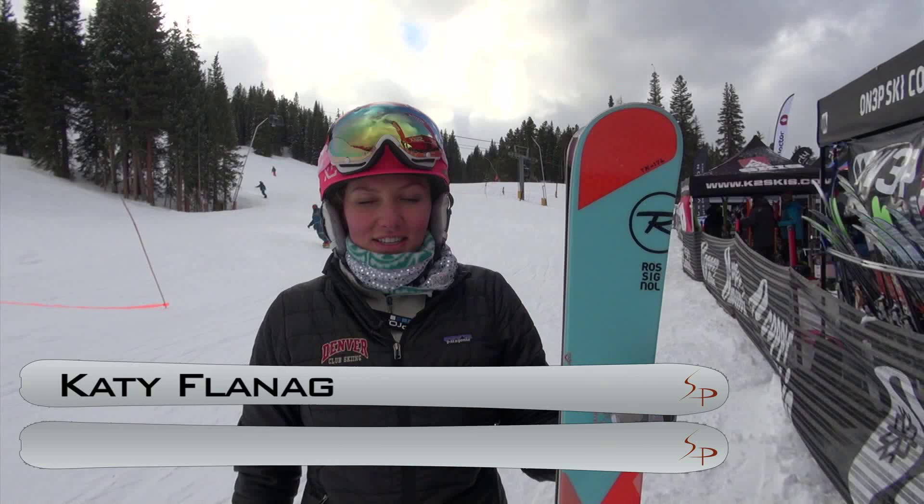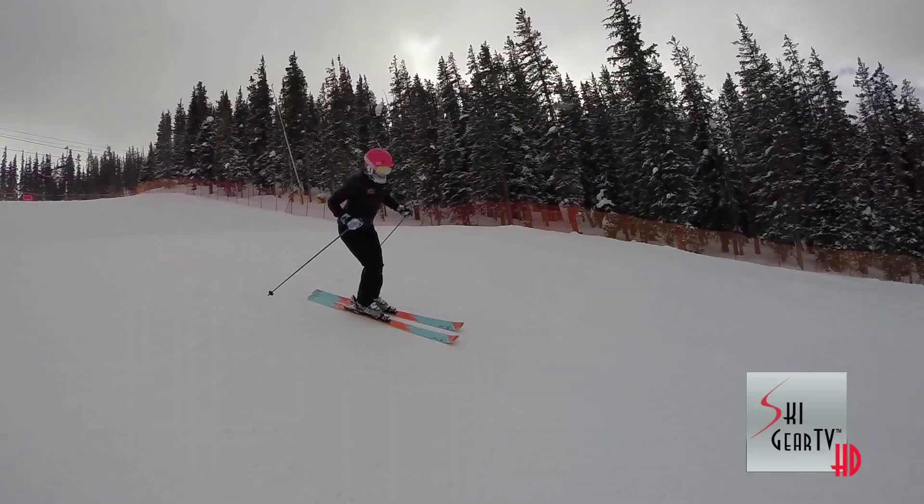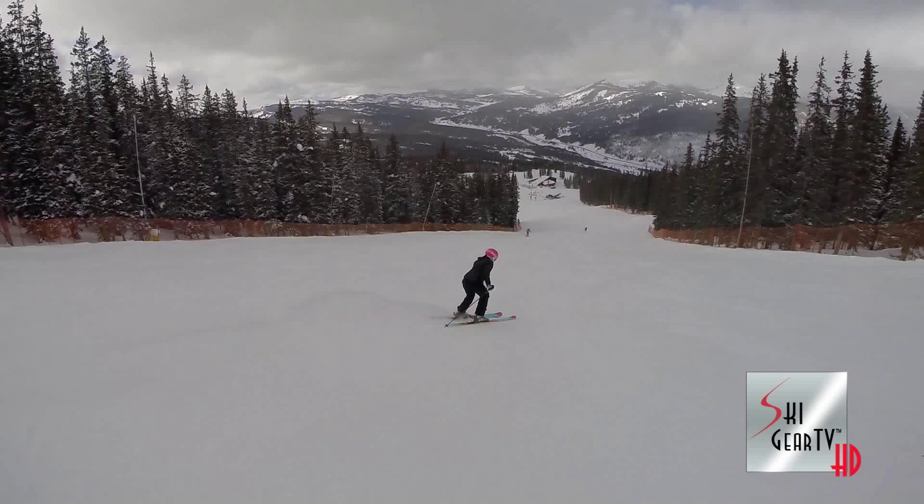Hey, this is Katie Flanagan here with SkiProfit at Copper Mountain at the SIA 2015 On Snow Demo. I just got done skiing on the Rossignol Temptation 100 and I loved it. It's 100 waist underfoot and this one is a 174 length.